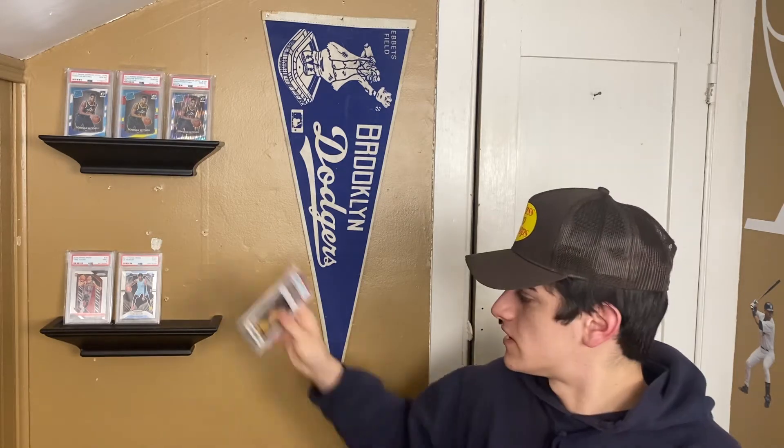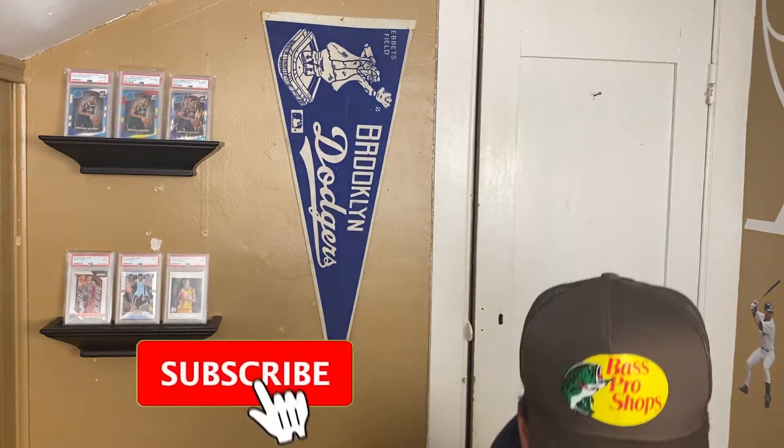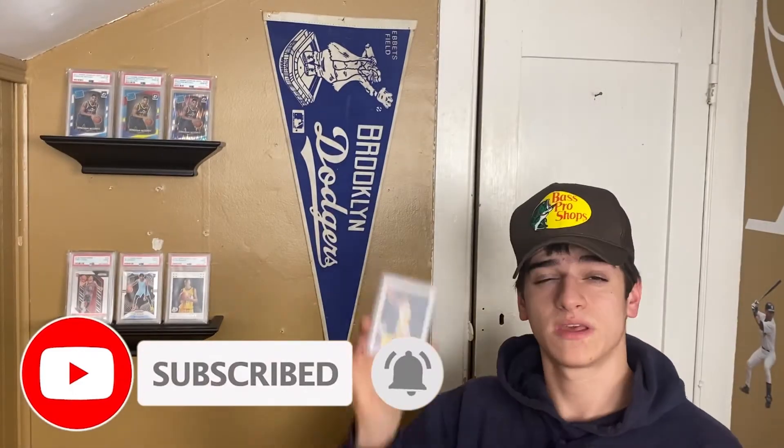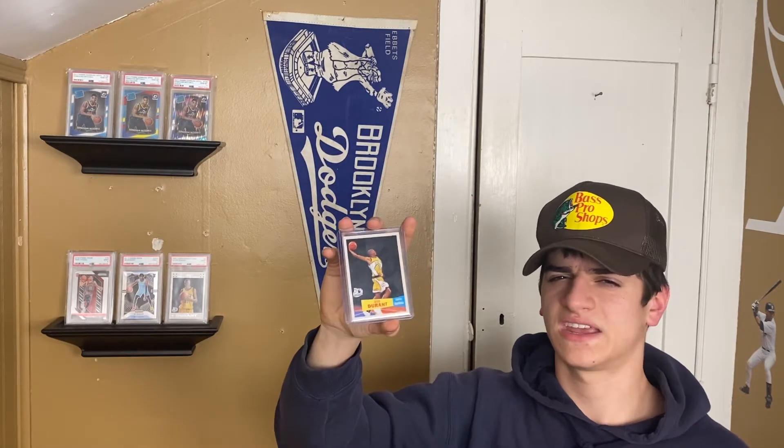So in four days it jumped about $100 to $150 — that's just crazy profit in four days. We also have the variant card, one that I had already bought a couple weeks ago at a card shop. Those are my two investments in KD. We also got another one of the variant because it's a cheap KD variant rookie — why not.